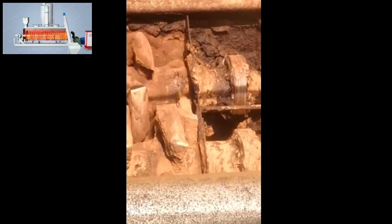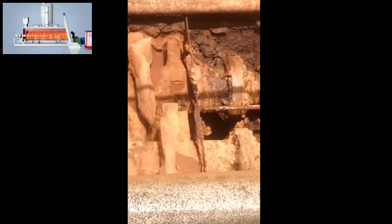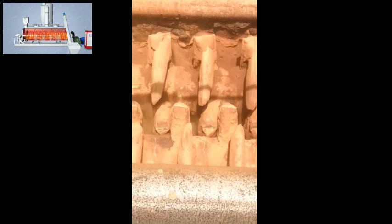Due to the wedge-shaped paddle, the material will be squeezed and expanded. The drying process is uniform and the temperature difference is small. Even with viscous materials, it can continuously self-clean the paddle surface because of the wedge shape. Under the squeeze of the paddle, the equipment improves the drying efficiency. According to the final moisture requirement of the material, the height of the overflow plate is adjusted to control the residence time of the material in the dryer.